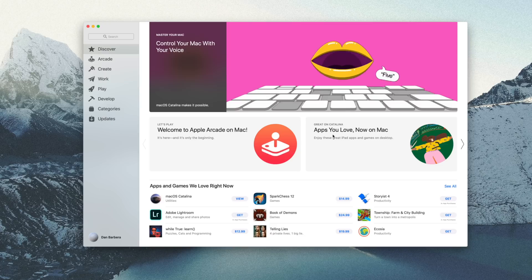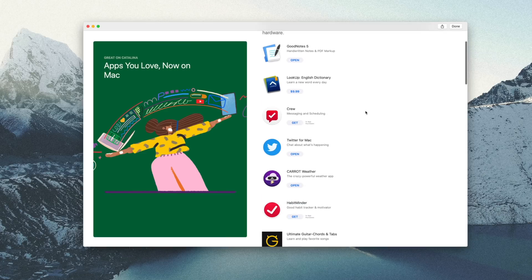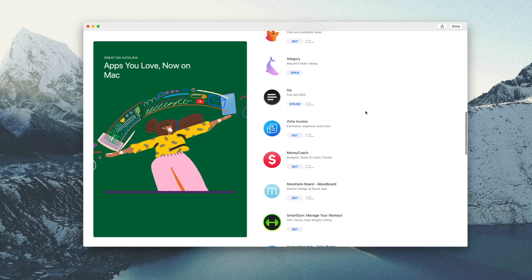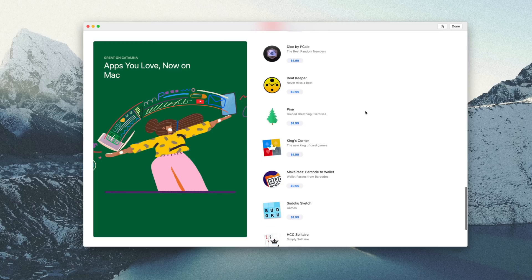As of right now, there aren't a ton of applications available, but if you head into the App Store, at the time of this video, there is a new section right on the homepage titled Apps You Love Now on Your Mac. From here, you'll see a list of many of the newly ported over iPad apps, now ready to download for your Mac.